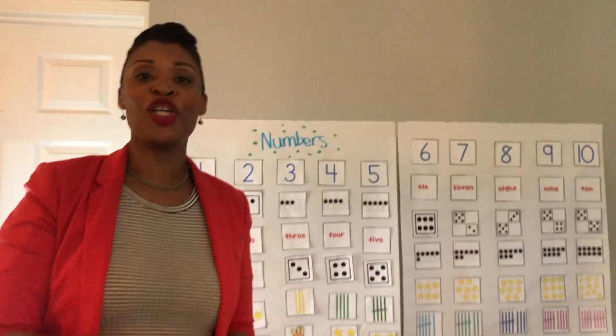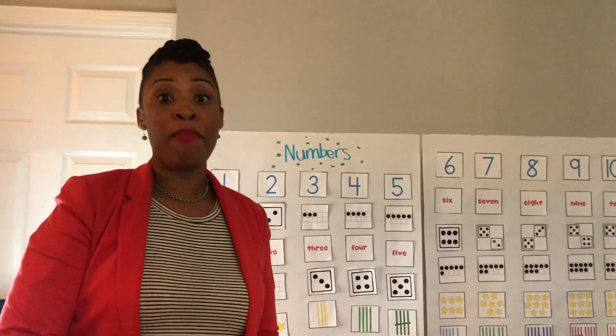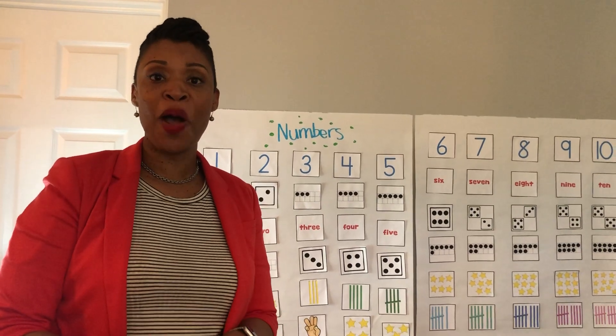Good morning, Pre-K1. Good morning, Pre-K2. Welcome back for another edition of Math with Ms. Tolman.